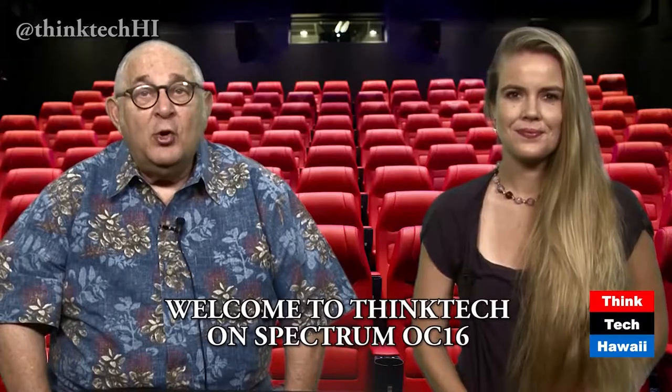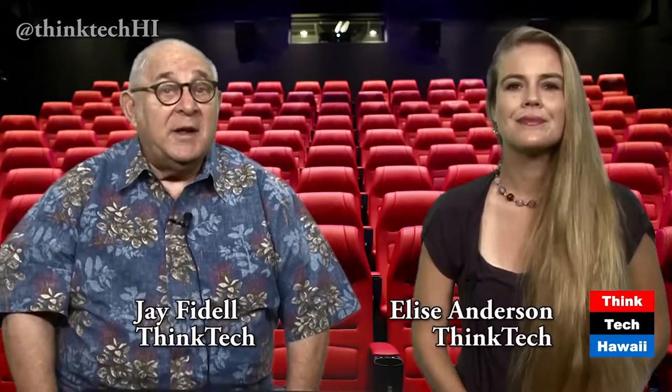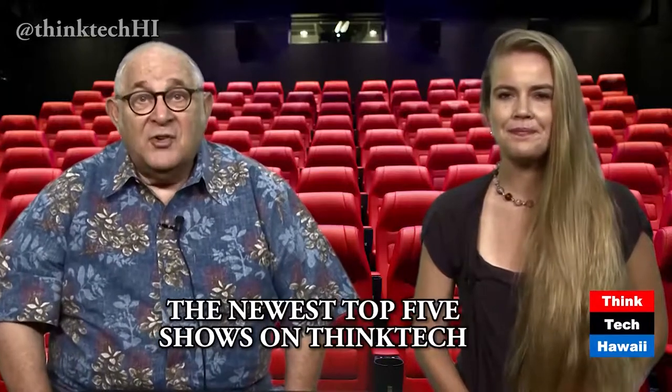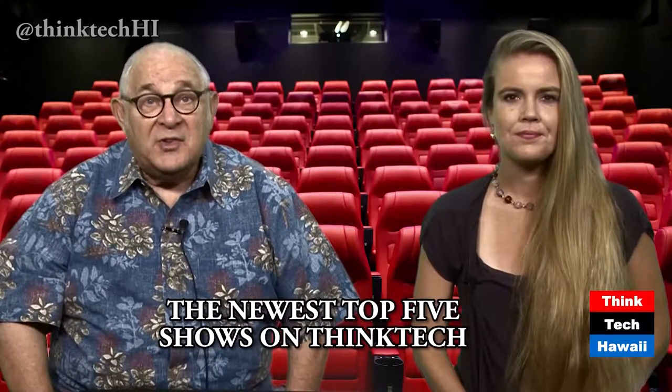Welcome to ThinkTech on Spectrum OC16, Hawaii's weekly newscast on things that matter to tech and to Hawaii. I'm Jay Fidel, and I'm Elise Anderson. In our show this time, we'll review last week's top five ThinkTech talk shows and staff pick.